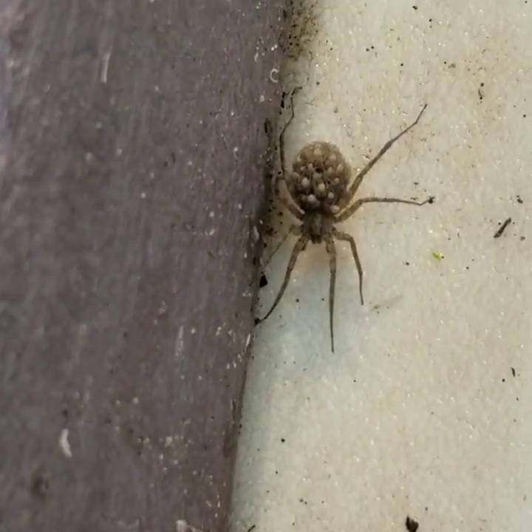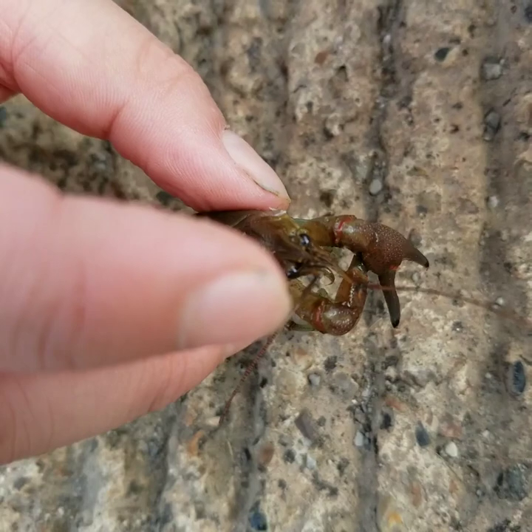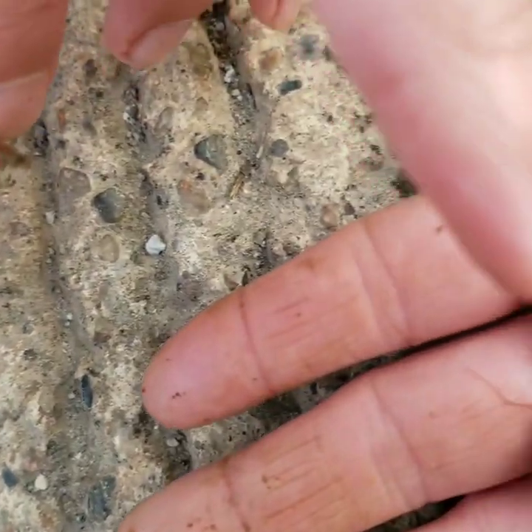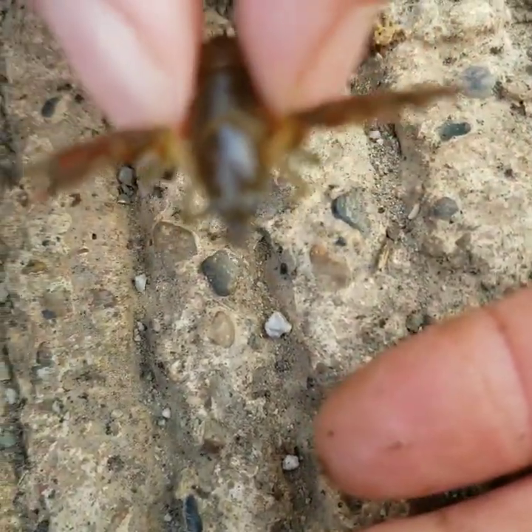She's got babies on her back. Look at this — I've got three crayfish. Can you get that? That is a baby compared to a juvenile, compared to an adult.